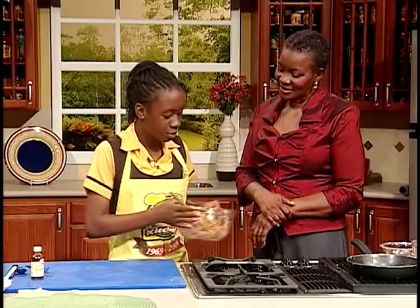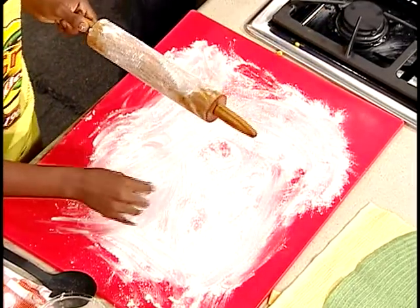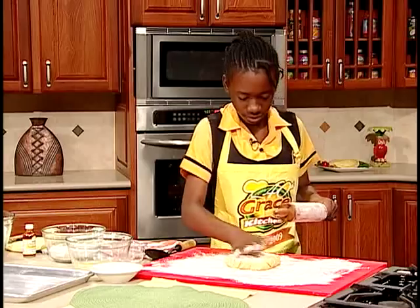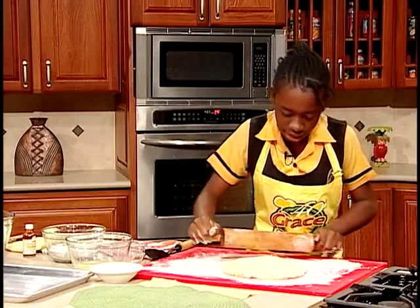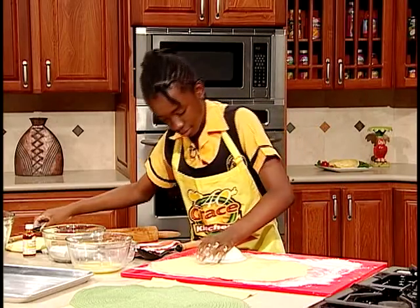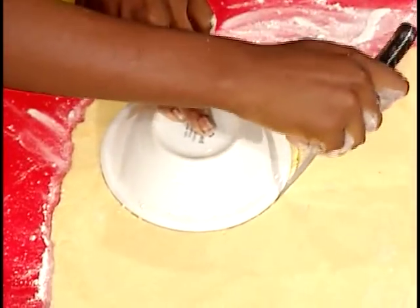Now we're going to get out our dough. I'm going to flour the cutting board. We're going to roll the dough out and cut it — it must be one-eighth of an inch thick. Now we're going to cut it into circles. You could use a soup bowl or a very big cookie cutter.